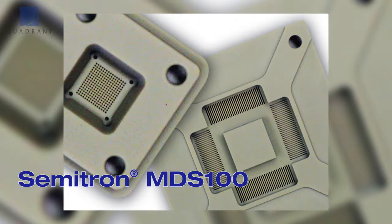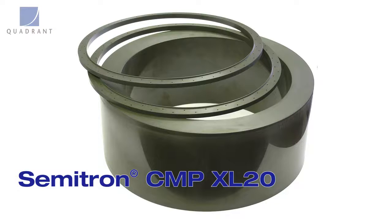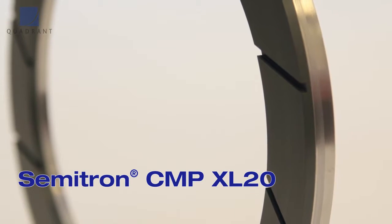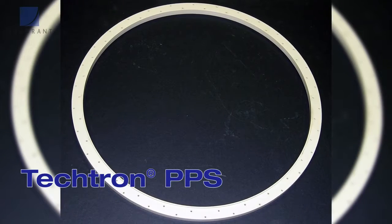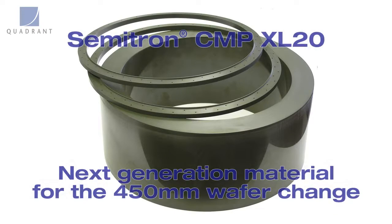In the semiconductor industry, those next-generation materials include Semitron MDS100, MP370, MPR1000, and the CMP material XL20. Quadrant Semitron XL20 is a next generation material. We have the industry standard Tektron PPS for 300 millimeter rings, but we can't rest on our laurels. We've gone out and developed the next generation material for 450 millimeter capability — that's the Semitron XL20 material.